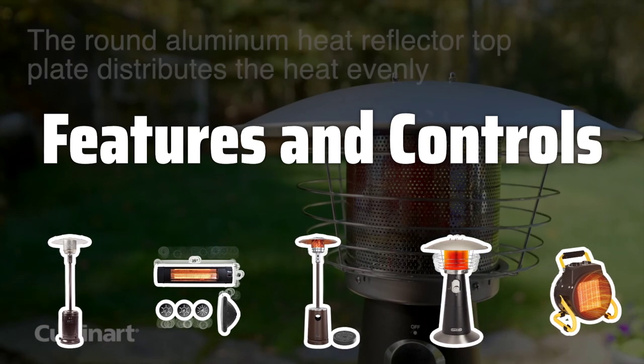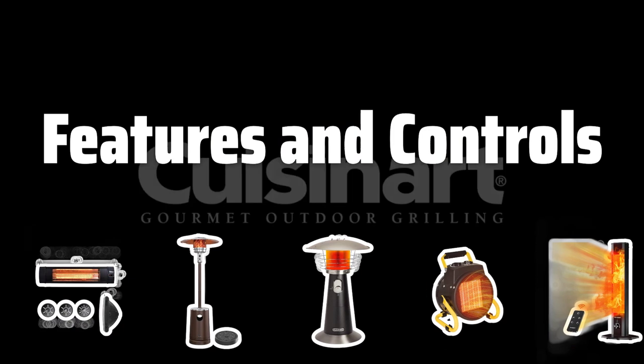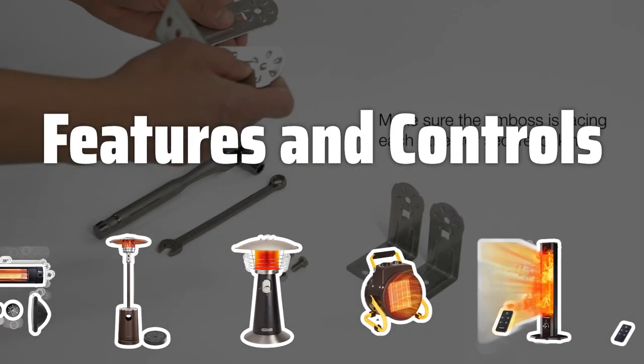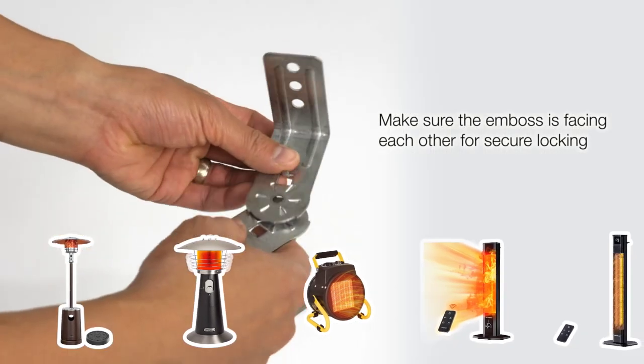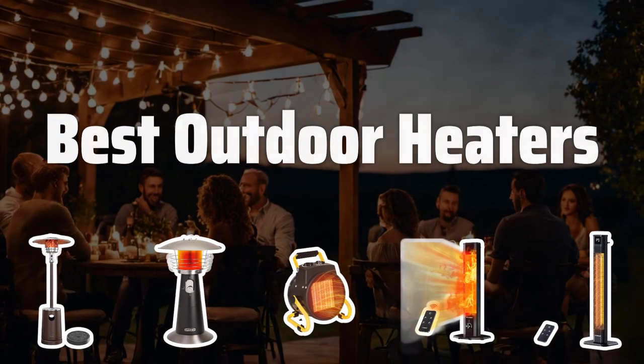Features and controls. Look for heaters with advanced features such as remote control, timers, and adjustable heat settings for added convenience and versatility. Consider the type of controls available, whether simple push-button controls or more advanced digital displays and controls. Now let's take a look at the best outdoor heaters we chose for you.